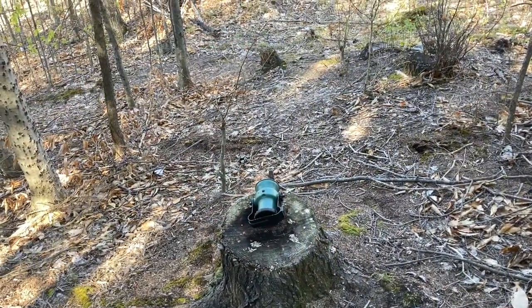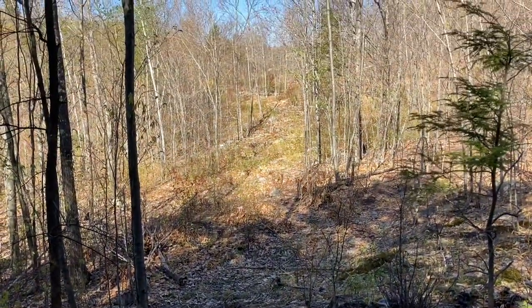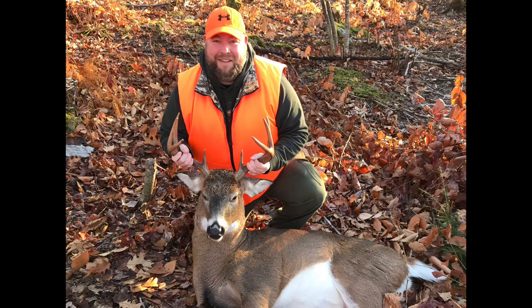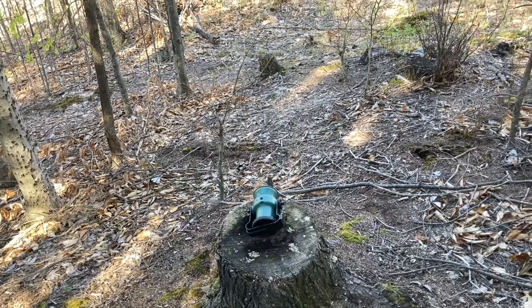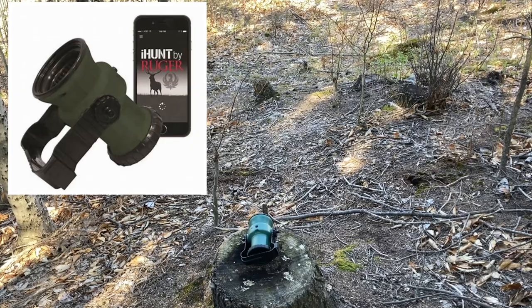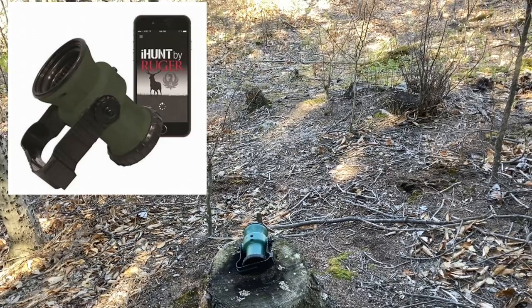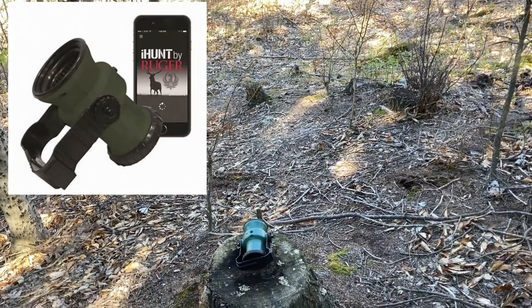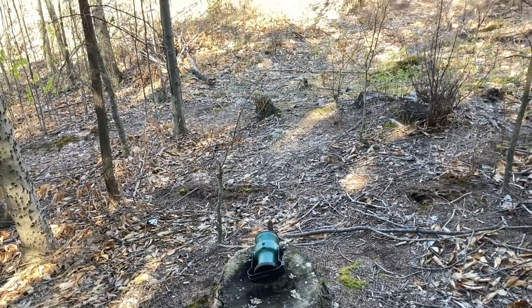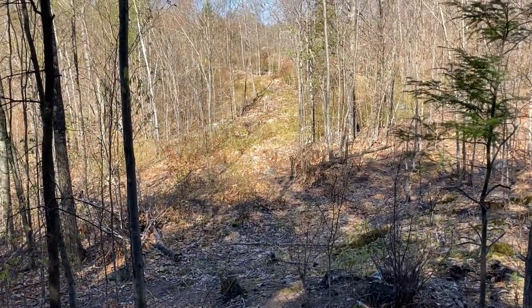So that's where I put my call, and it's going to be looking out into my big open shooting lane here. This is where I got my deer last November — it was way out at the end, about an 85-yard shot. The call is made by Ruger and goes along with the iHunt app on my phone. It's got a million different sounds and all kinds of cool stuff. It has some really good coyote sounds. We are in early May, so the coyotes should have had their pups by now. We'll play some pup distress calls and see if we can't bring something around.